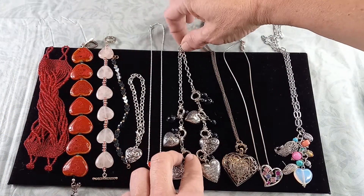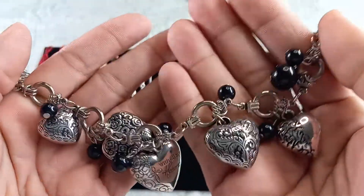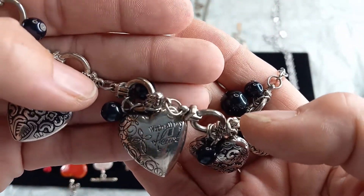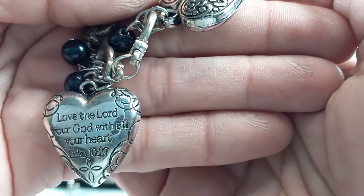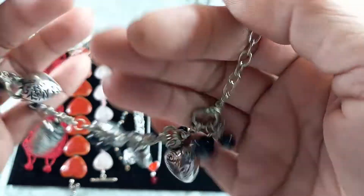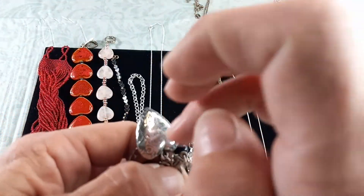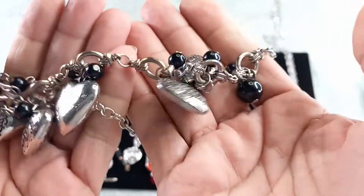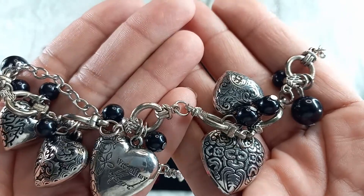Next up we have a fun unbranded necklace, silver tone, and this is used. On one side it says 'with all my heart' and on the other side it says 'love the Lord your God with all your heart' — Luke 10:27. It is plasticky and very light, so these could be a heavy plastic. It has black beads and is 20 inches long total length. For this one let's do $6.